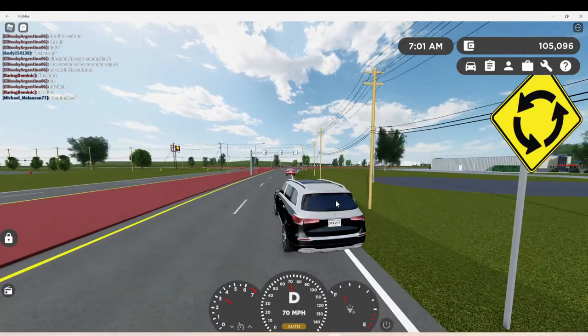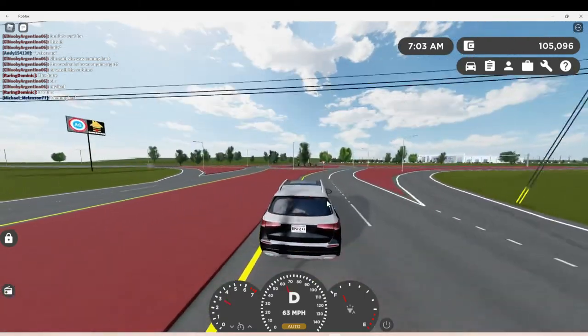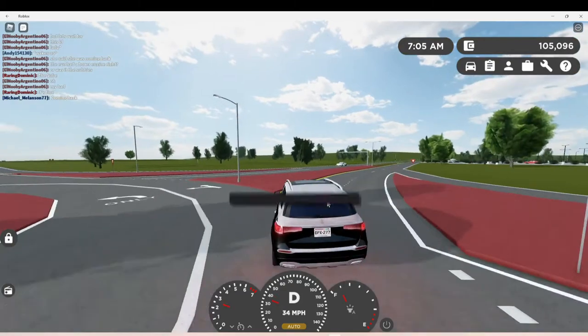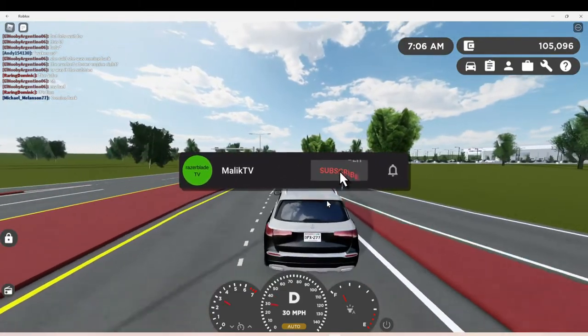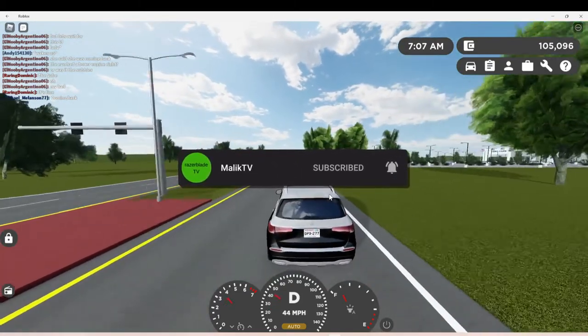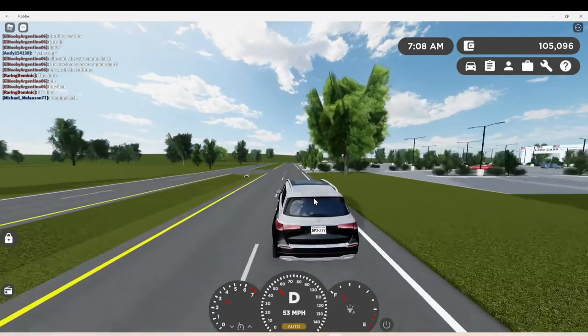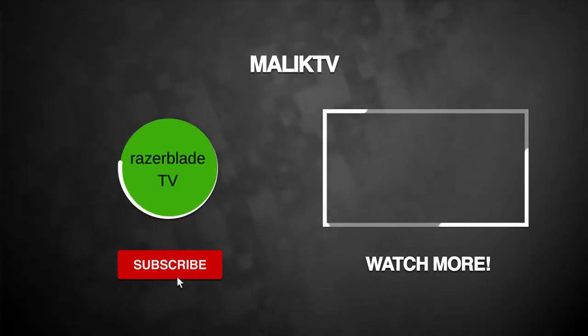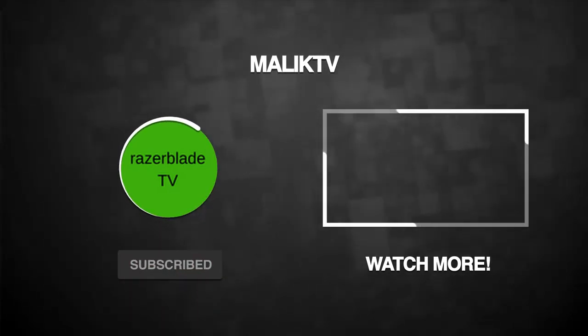That's gonna be all for this video today y'all, I know it's a short video. We're still doing the 100 subscriber special, so go ahead and drop a comment, a like, and subscribe — hit that subscribe button. We almost there, we got one more, I call it by the end of this week. I'll see y'all in the next video, thank you guys for watching, love y'all.